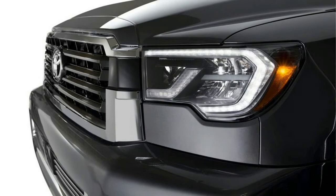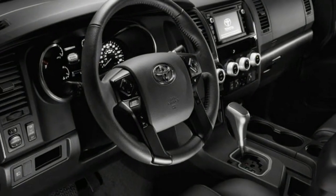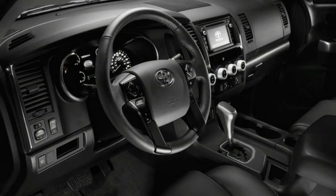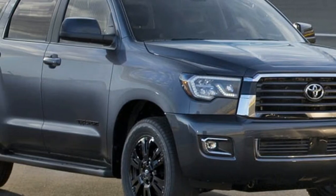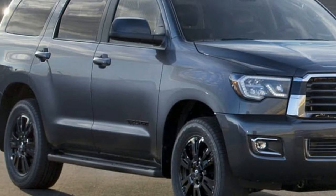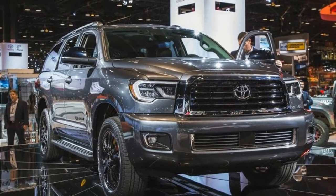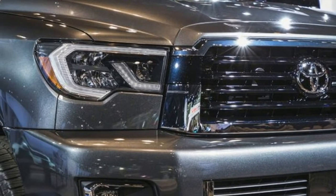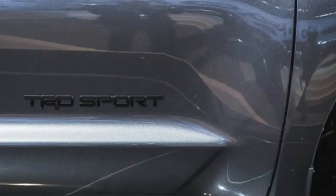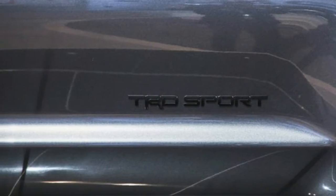LED headlights and fog lights are standard, while the grille has been reshaped and features different inserts depending on trim level. SR5, Limited, and Platinum models stick around, with the Limited and Platinum trims distinguished by a chrome bumper garnish. Three new exterior colors — Midnight Black Metallic, Shoreline Blue Pearl, and Toasted Walnut Pearl — round out the list of exterior changes.